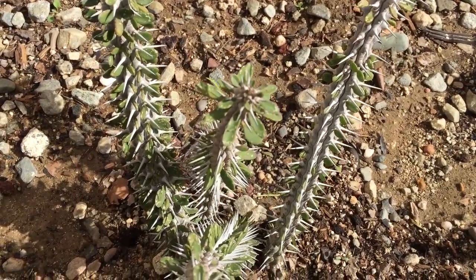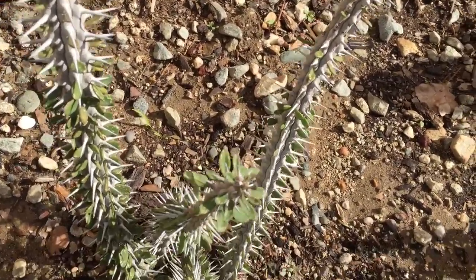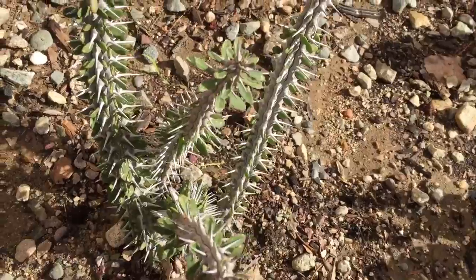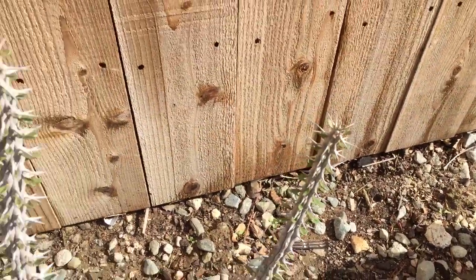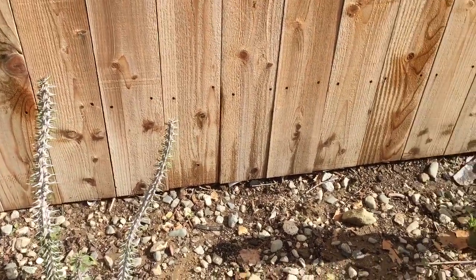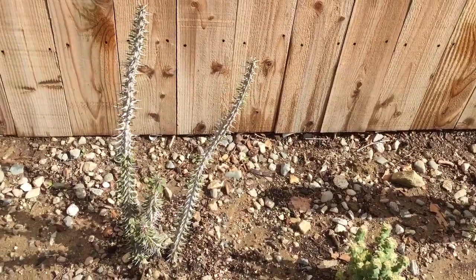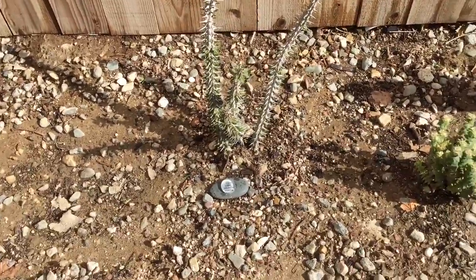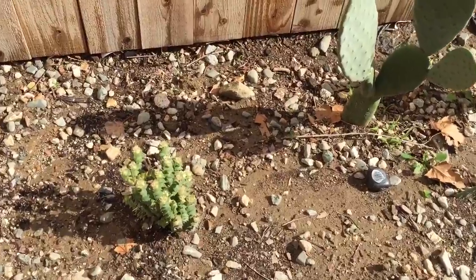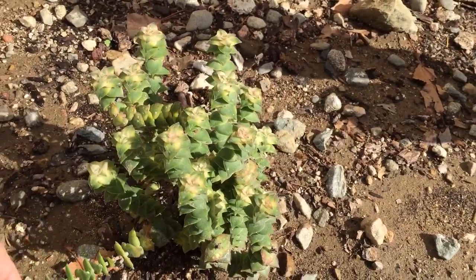I can see the leaves are a little yellow. I don't know if that's actual damage from sitting in the water too long or if it was caused by the hail, but I'm going to keep an eye on that one. I think I'm going to repot it. This whole area needs to be raised so the plants aren't sitting in pools of water — that's very bad.